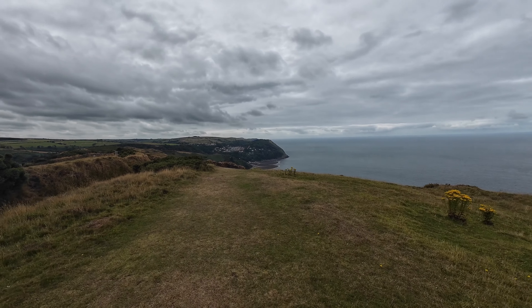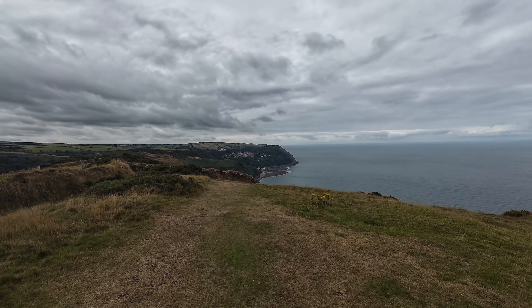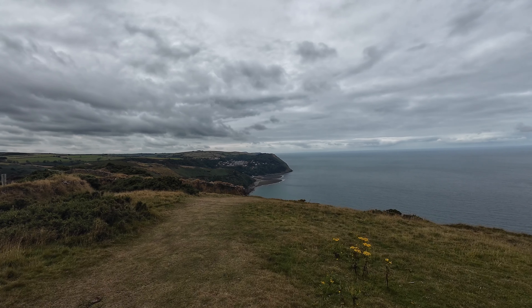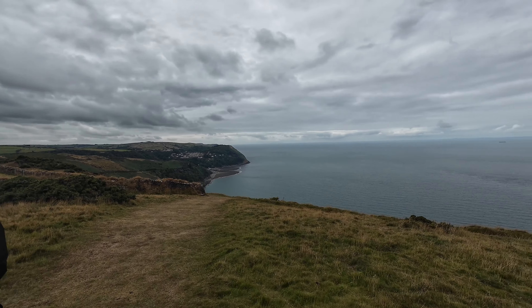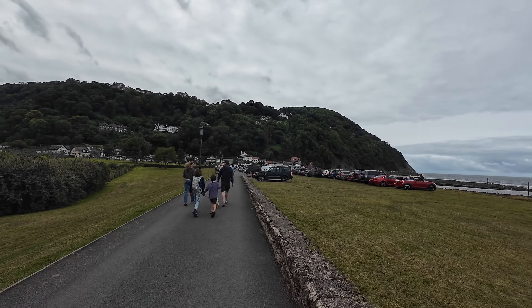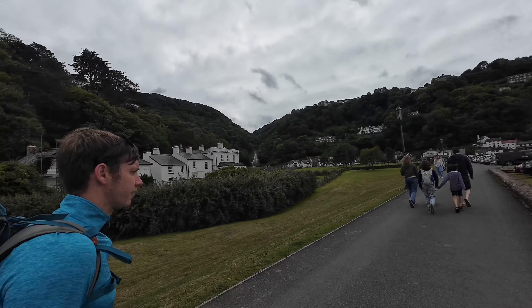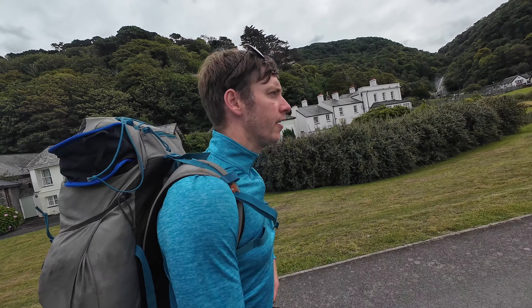Down there is Lynton and above it's Lynmouth — or vice versa. We're headed to Lynmouth. Another steep track down — take a look at this lovely little seaside town. What do you want to do now Dan? I think we'll get some ice cream from the seaside town and then go to the pub. Yeah, beer.